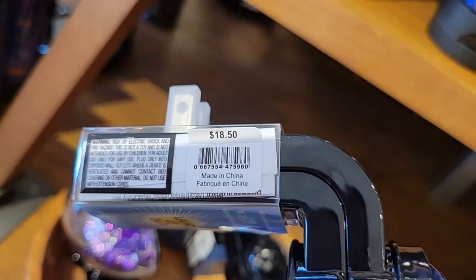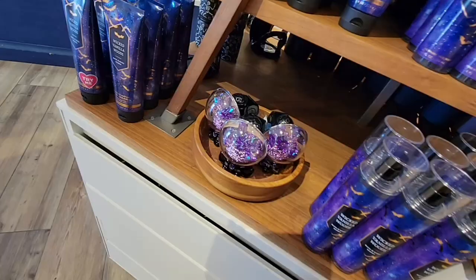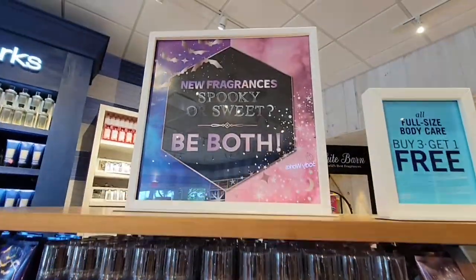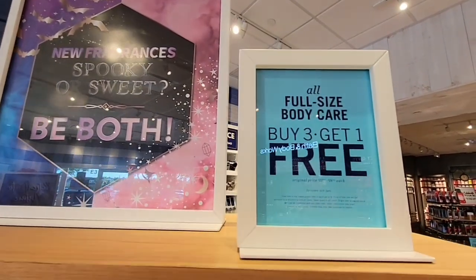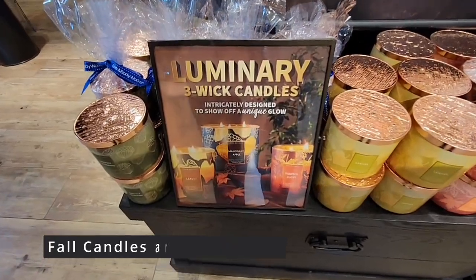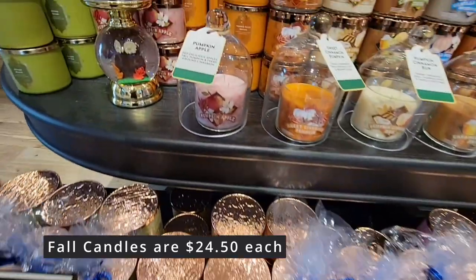These are all different prices around here. So like I said, the full size body care is buy three, get one free. Now here are their fall candles — they're $24.50 each. Now these are three wicks. You see the pumpkin apple, sweet cinnamon pumpkin.